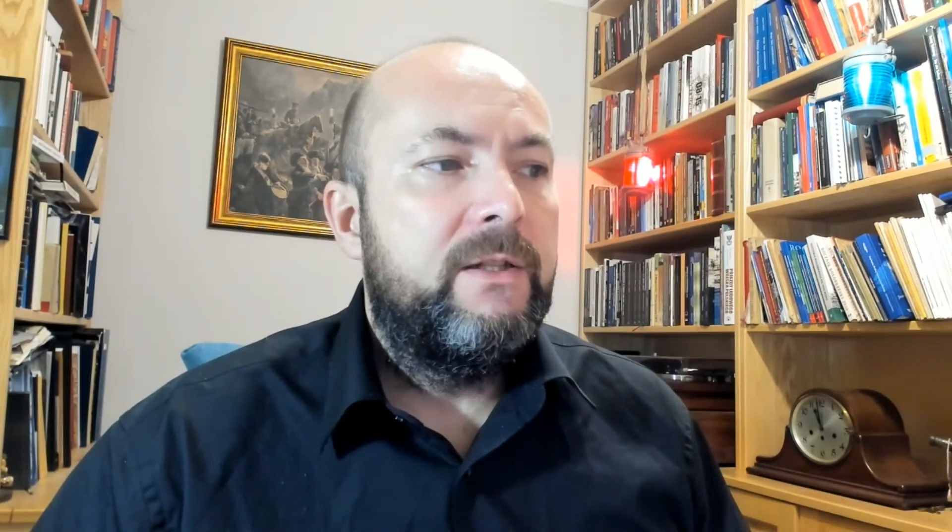Ważne jest to dlatego, że od 1653 roku Kołobrzeg znajduje się w państwie brandenburskim – zostaje przekazany Brandenburgii i kiedy wkraczają wojska brandenburskie, zapadają decyzje o tym, że Kołobrzeg będzie przekształcony w twierdzę. I tak też się staje. Właśnie po tym czasie, kiedy Kołobrzeg zostaje ogłoszony twierdzą, mamy zmianę. Co ciekawe, na szkicu szwedzkim z oblężenia Kołobrzegu z lat 1630–31 również nie ma tych okienek.